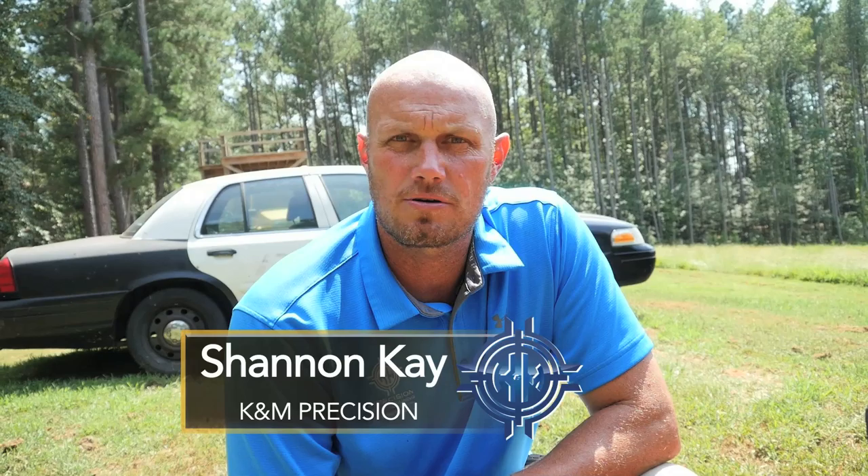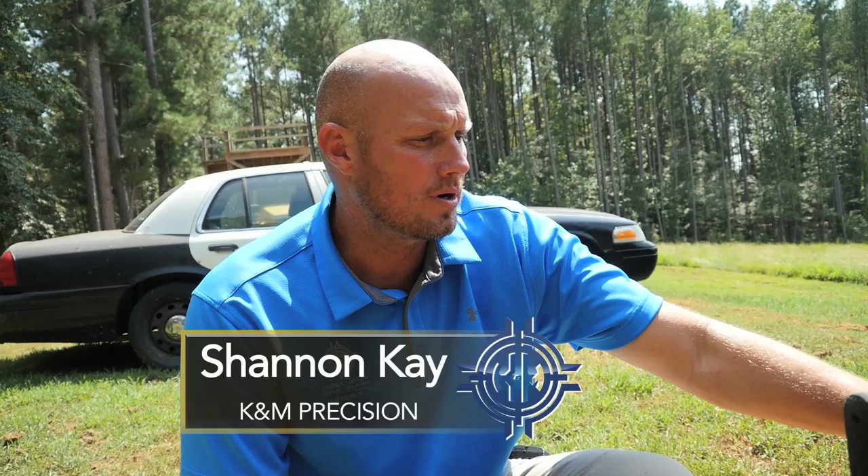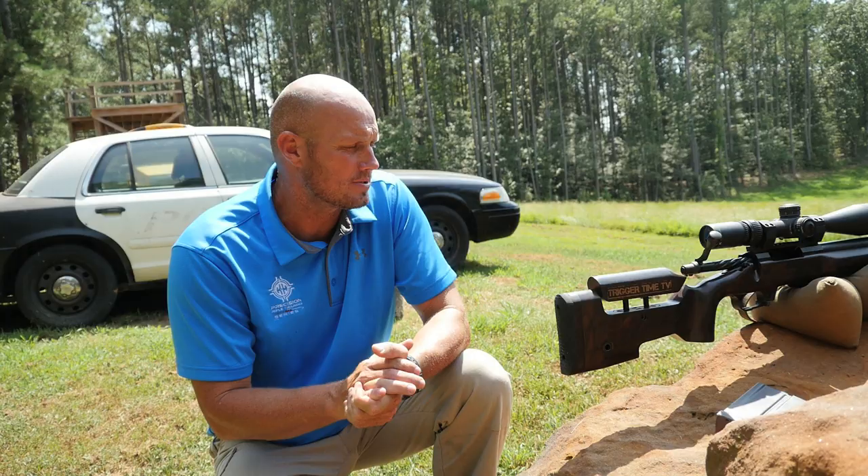Hi, I'm Shannon Kaye with the Precision Rifle Series and lead instructor at Cannon Precision Rifle Training. In today's segment, gentlemen and ladies, we're going to cover high-pointing and shooting rock positionals during long-range precision rifle engagements.